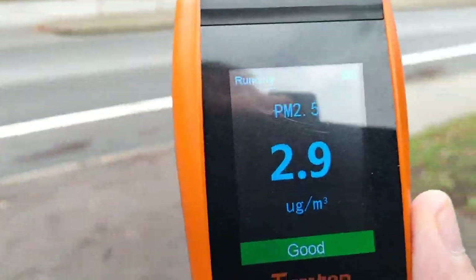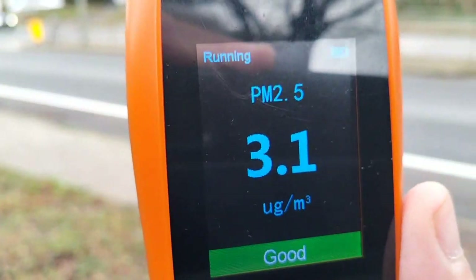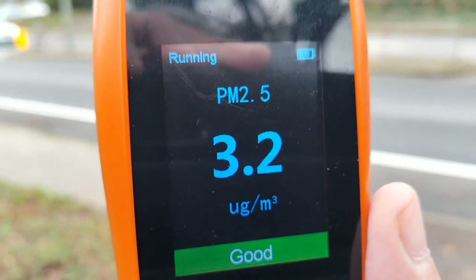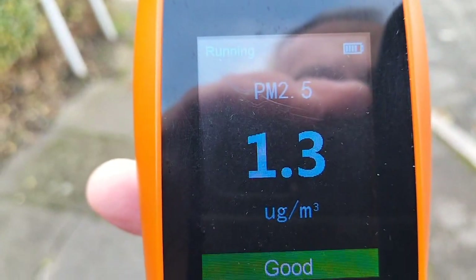A quick air quality check here in Orpington — second air quality check, 6th January 2024. It just shows that ULEZ is a complete waste — not needed here whatsoever. Quick air quality check in Bromley just shows that we do not need ULEZ here at all.